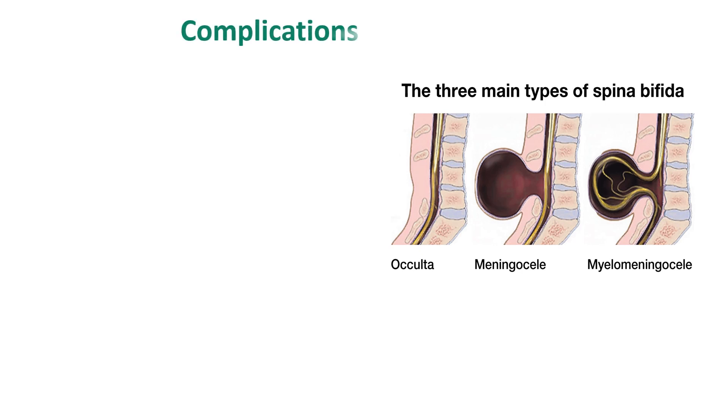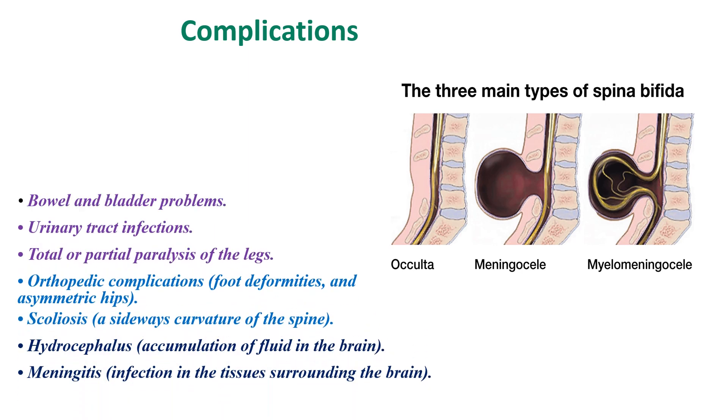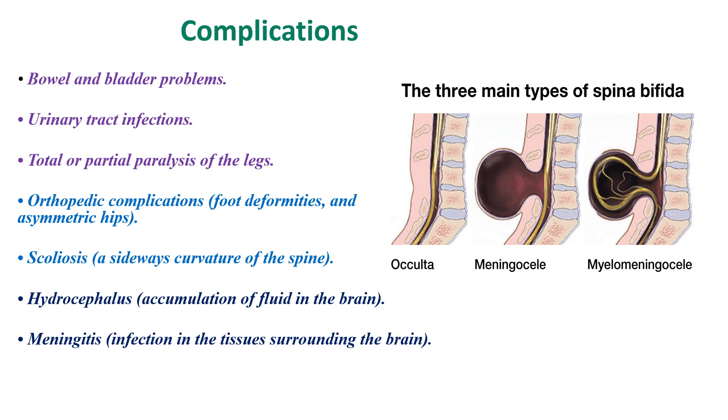Regarding complications, these are mainly due to myelomeningocele, since Spina Bifida occulta has no symptoms and the patient may not even know they have it. Meningocele has mild effects. Children with myelomeningocele can have bowel and bladder problems, urinary tract infections due to neurogenic bladder, total or partial paralysis of the legs, and orthopedic complications such as foot deformities and scoliosis. Hydrocephalus may also occur due to Chiari malformation.